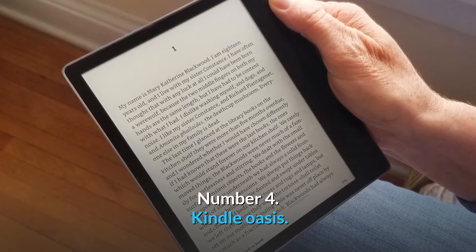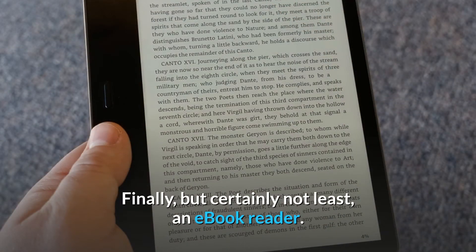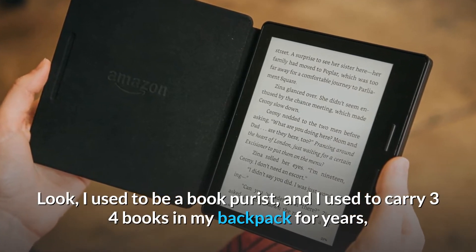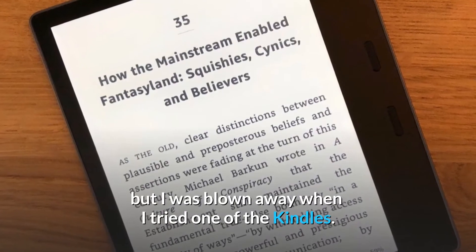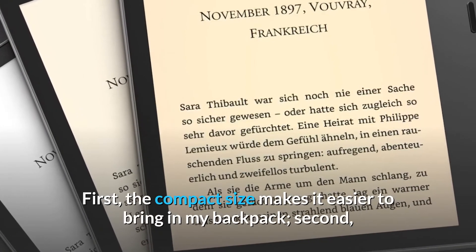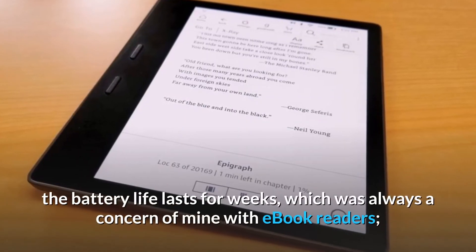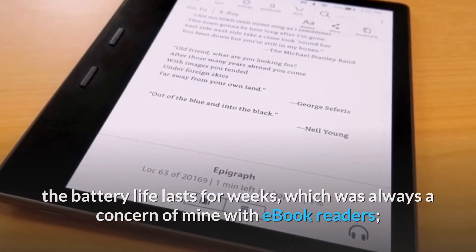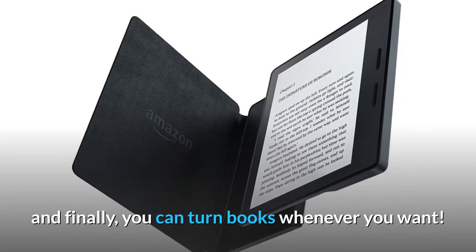Number 4. Kindle Oasis. Finally, an e-book reader. I used to be a book purist and I used to carry 3-4 books in my backpack for years, but I was blown away when I tried one of the Kindles. First, the compact size makes it easier to bring in my backpack. Second, the battery life lasts for weeks, which was always a concern of mine with e-book readers. And finally, you can switch books whenever you want.